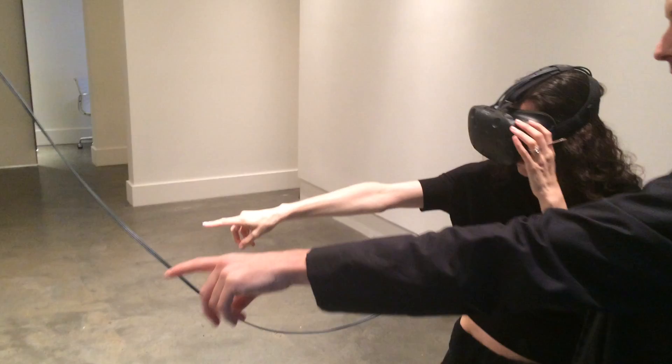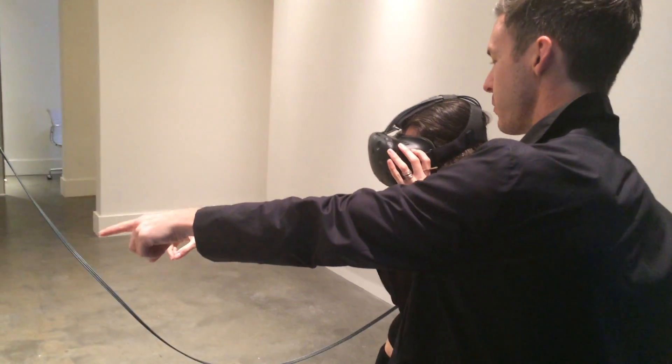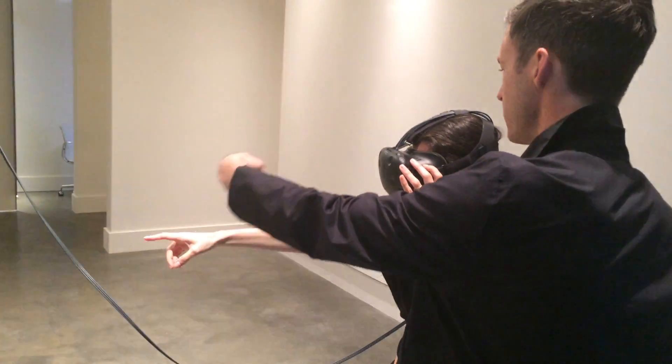Look straight ahead. That is another mirror. But it is the camera image of the other one. So it's the same image flipped and flipped.